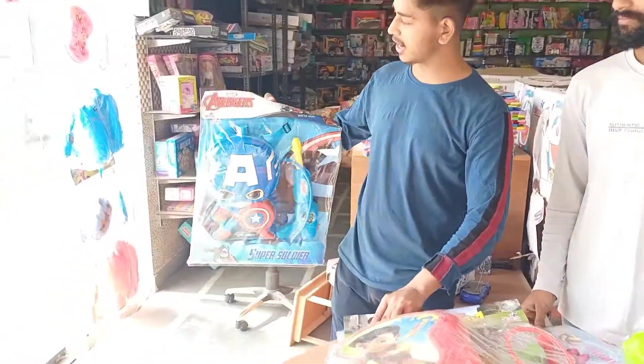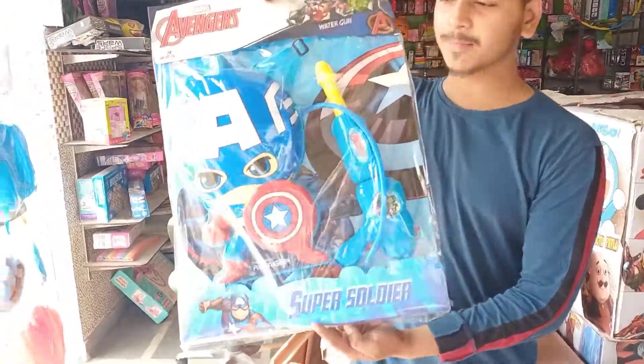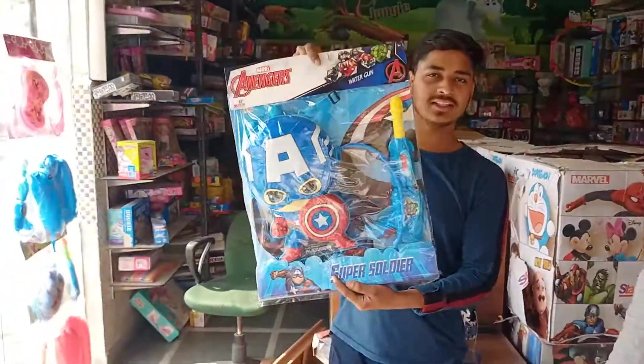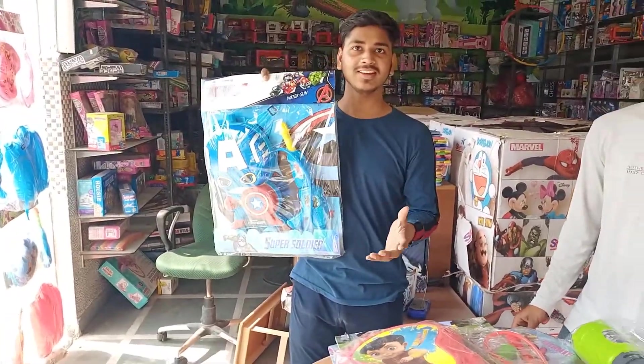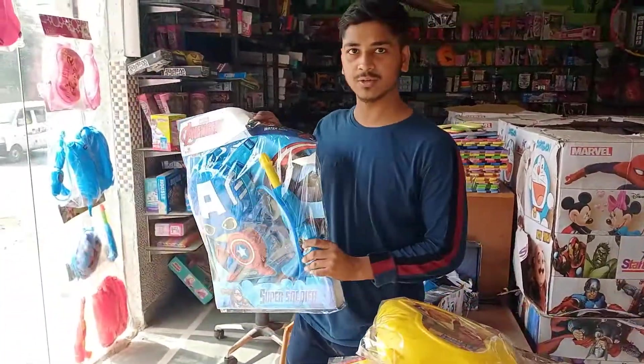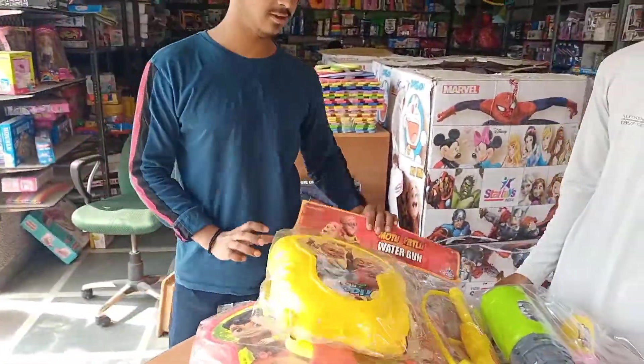Second, this is our Avenger Pitchkari. As you can see, you can see the Pitchkari. After this, there will be Avenger. After this, it will be our Murtu Patulus.